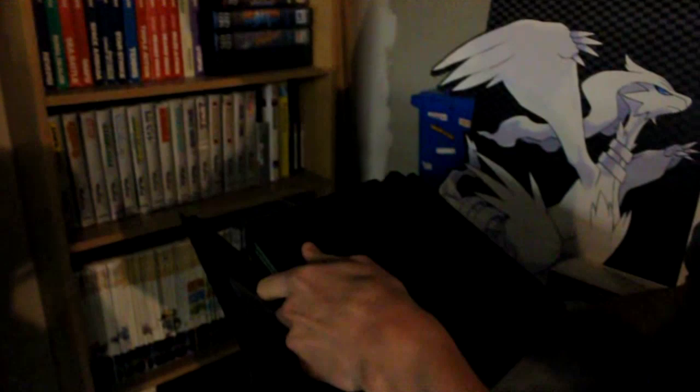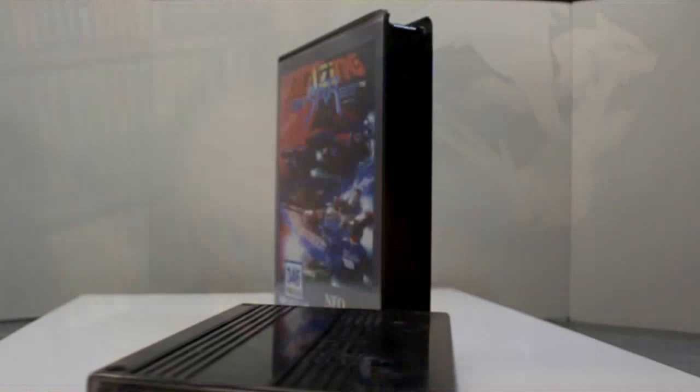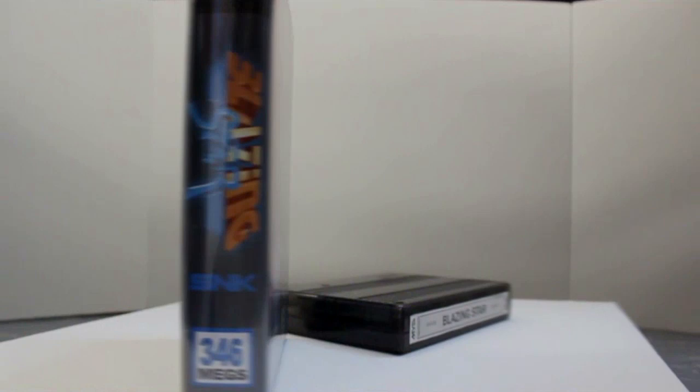These cases are actually custom made — you can buy them online and get the inlays for them. The MVS carts — here's a Puzzle Bobble — the games are very big. Normally these wouldn't come with cases; they'd come in a box kit, like King of Fighters 2003 right there. But since those often got lost or thrown out, you can get these cases to store them in. The ones in the smaller cases are for the home console, and the cartridges are a bit smaller, but still really big compared to other things.